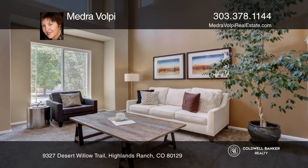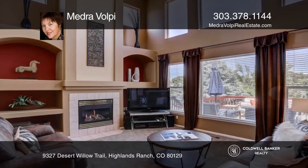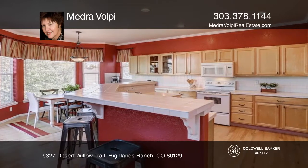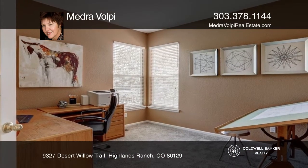This six-bedroom, four-bath home with a finished walkout basement is an entertainer's dream with dramatic two-story rooms featuring floor-to-ceiling windows. The dining and living rooms are ideal for holiday entertaining. The kitchen opens to the deck and vaulted family room.